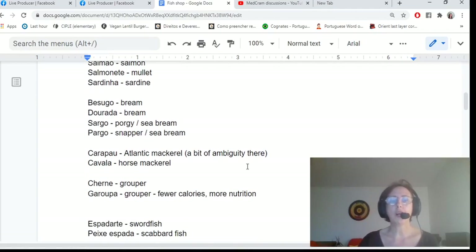We've also got a couple of mackerel. Carapau is mackerel, and cavala is also mackerel — but it's apparently horse mackerel, which makes sense because cavala kind of sounds like horse.